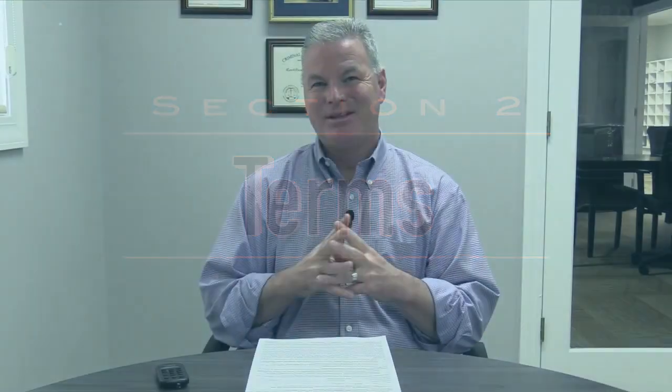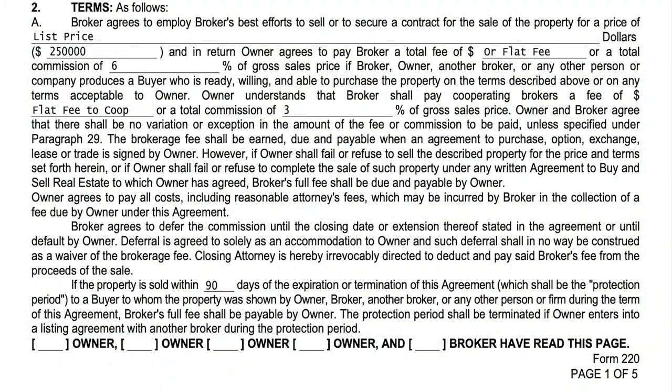Section two is the terms of the agreement — basically the listing price and what the seller is going to pay the listing brokerage. Whatever your brokerage charges to list a property, that's where you would fill it in. If you see a number on the screen, that's strictly for demonstrational purposes only — it is not a suggestion. So it's the listing price of the property and your listing fee that the seller is going to pay the listing brokerage.